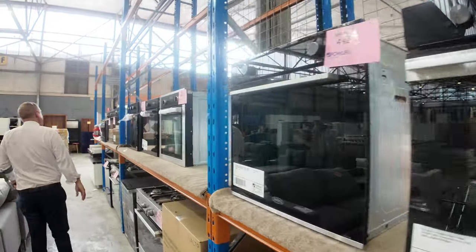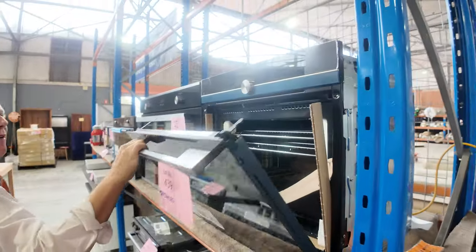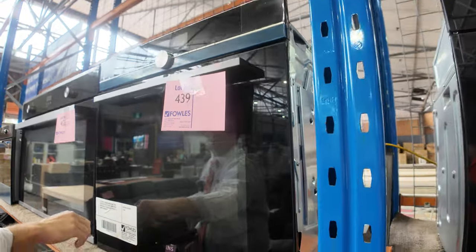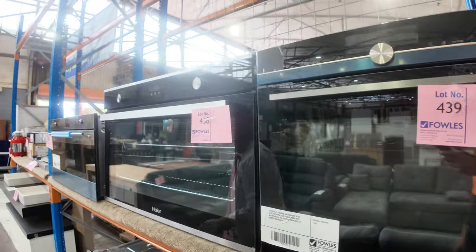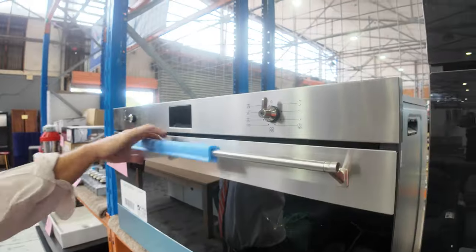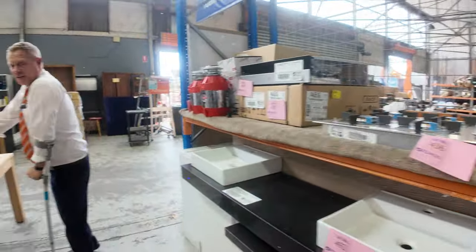Down through here there are lots more ovens, freestanding cookers. There's also a nice Siemens oven — I'm going to guess again around that $1,500 mark — it's got Wi-Fi connection, a built-in microwave, built-in steam oven, and pyrolytic cleaning, so it is the absolute works. There's also a nice looking Smeg 900 oven, again probably around that $1,500 mark with the 12-month factory warranty.